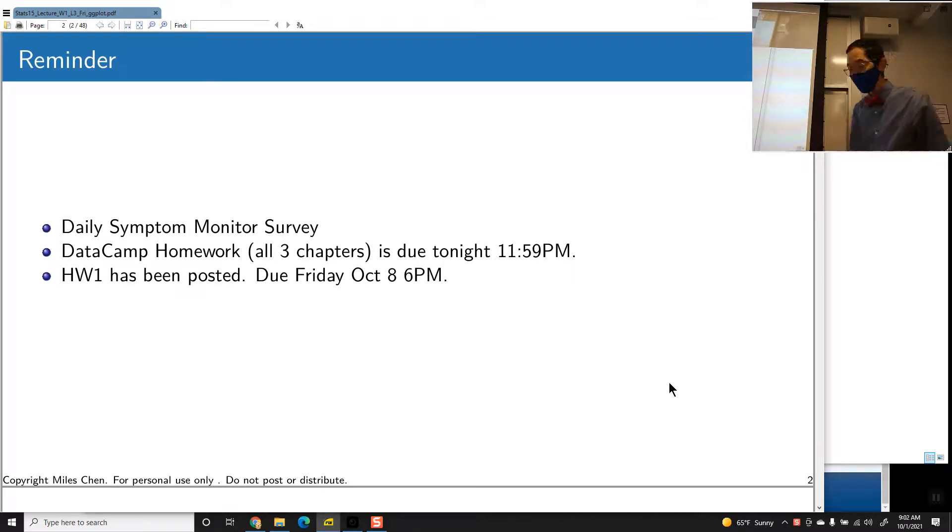The DataCamp homework is due tonight, so make sure you finish that. I think most of you — probably everyone in this room has done it — but there's a handful of students who might also be the ones not physically present but may be watching this video. Anyway, when I assign the DataCamp homework, just make sure you get it done.